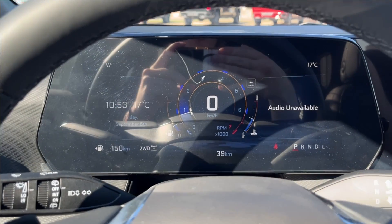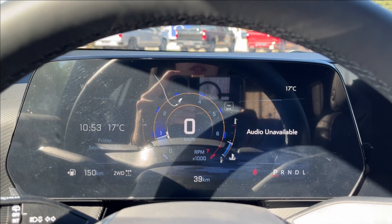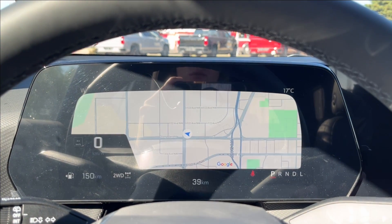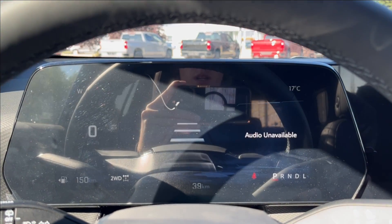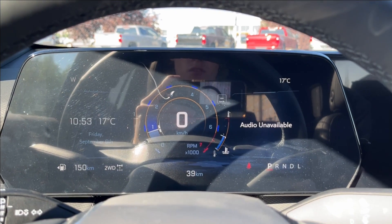You're going to have the new shifter right there as well, pretty standard to the Blazer and Equinox EV. Now, for the odometer here, it's all digital, as you can see — quite similar to the Trailblazer as well. You can access your Google Maps here, as well as your forward gap adjuster and your simplified display, and then it just goes back to your regular view.